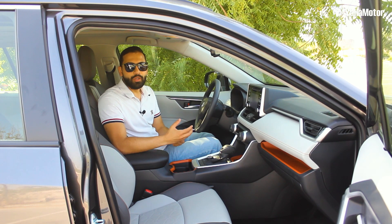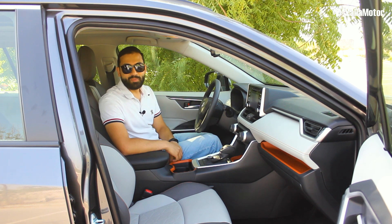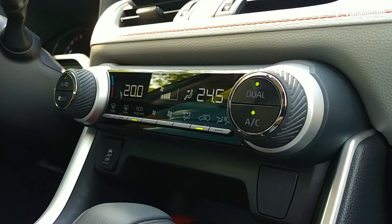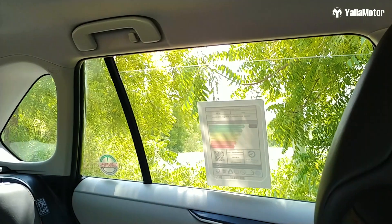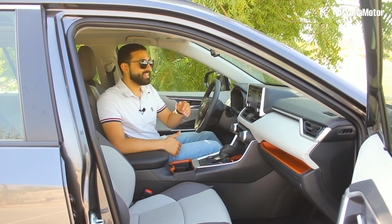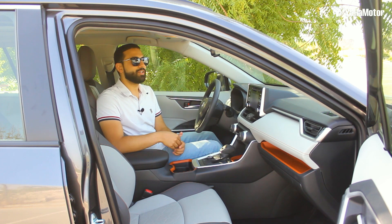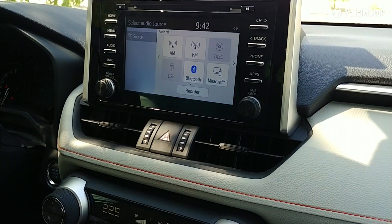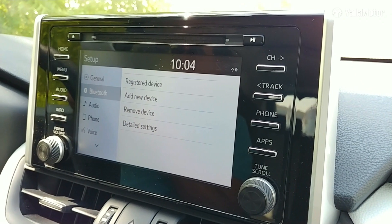With the Adventure trim being the full option model in the UAE, it gets a long list of comfort and entertainment features — a power adjustable driver's seat, push button start, dual zone climate control, wireless charging tray, and panoramic roof. More interesting additions include automatic windows all around, sensors front and back, a clearer rear view camera than the Land Cruiser we recently tested, and the simplest Bluetooth connectivity ever, pairing you up in under 20 seconds.